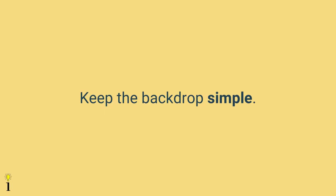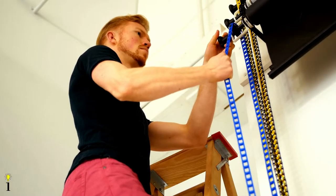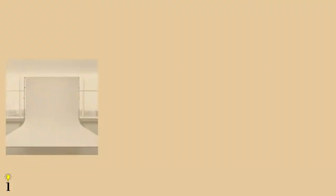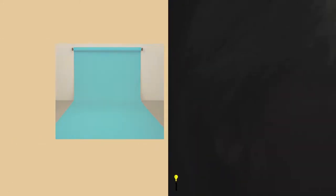The fourth tip is to keep the backdrop or background simple. Since this is a headshot, the focus should be on the subject, so you don't want a busy background that detracts the viewer's eye. Options range from white or black backgrounds to other colors or a blurred office setting. Remember to match the backdrop to the subject's brand — for example, a black backdrop may promote a more moody or serious image compared to a white background.